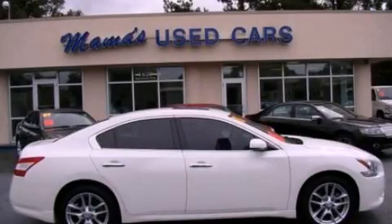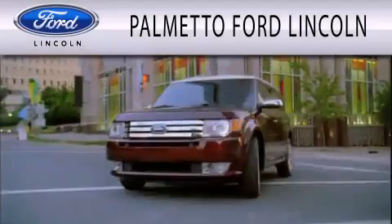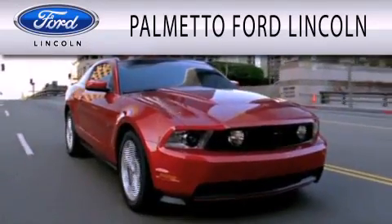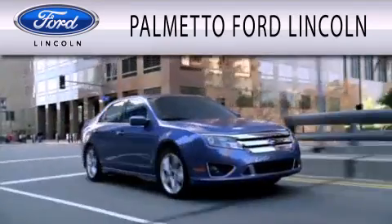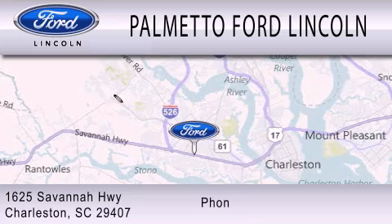Call now to find out how you can own this breathtaking automobile. Palmetto Ford Lincoln is dedicated to doing everything possible to ensure that the experience you have selecting your next vehicle is as pleasant as possible. We are located at 1625 Savannah Highway in Charleston.